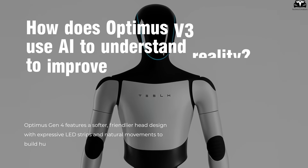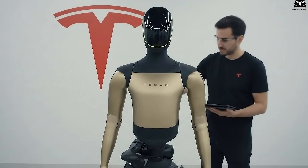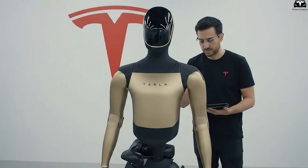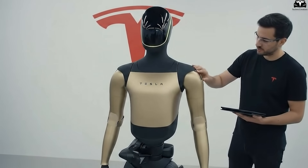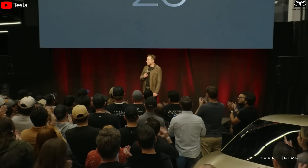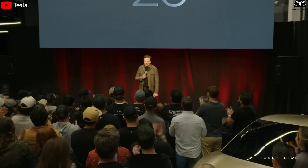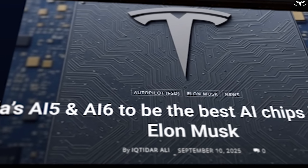How does Optimus V3 use AI to understand reality? If the muscles of Optimus lie in its lightweight frame, compact motors, and optimized battery, then the most crucial part is its artificial brain. Elon Musk has repeatedly emphasized that the future of Optimus depends directly on the AI chips Tesla designs in-house. The two most talked-about names right now are AI5 and AI6.